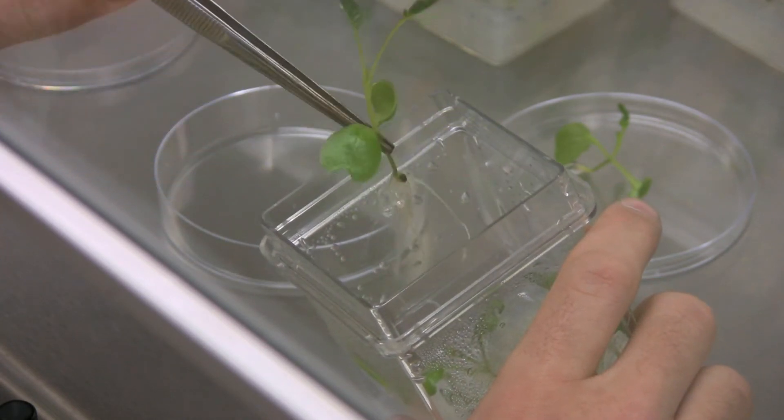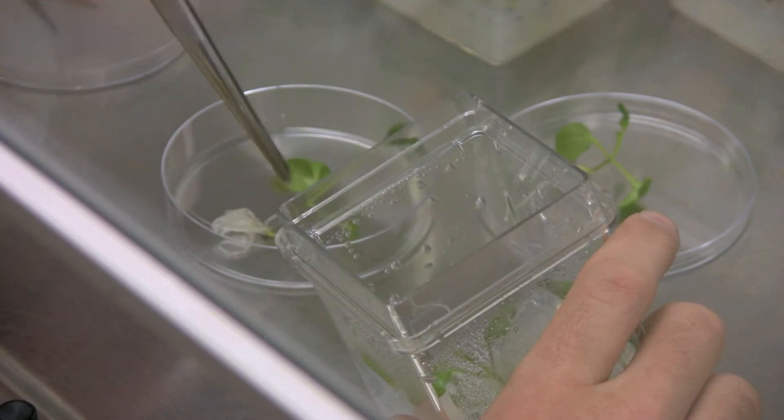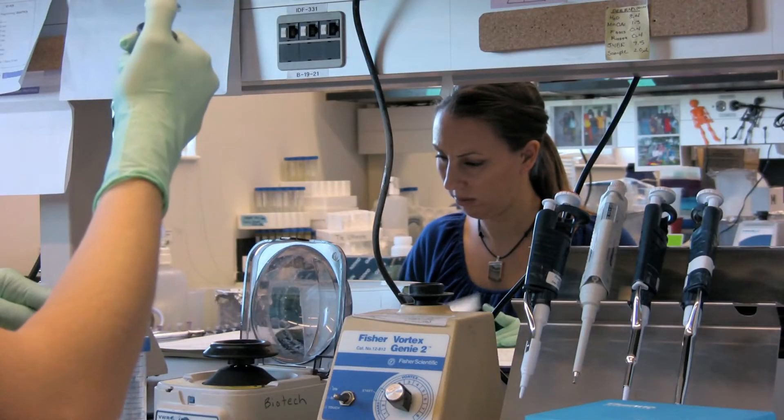Biotechnology is using the knowledge that we have about biology and living organisms to improve life. It furthers the advancement of science, medicine, agriculture, and environmental science.